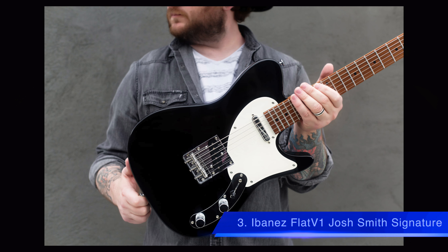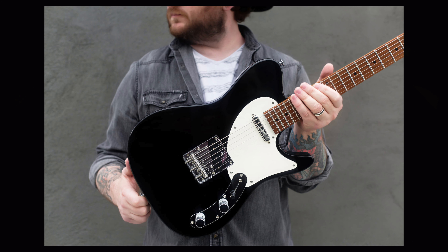Number 3 is the Ibanez Flavia 1 Josh Smith Signature Guitar. This was announced recently, as well as Ibanez's AZS Telecaster models. The Flavia 1 features an ash body, bolt-on roasted maple neck and fretboard, and custom single coil Seymour Duncan pickups. This and the AZS line of Telecasters make it a great time to be an Ibanez fan. The Flavia 1 costs $2,499.